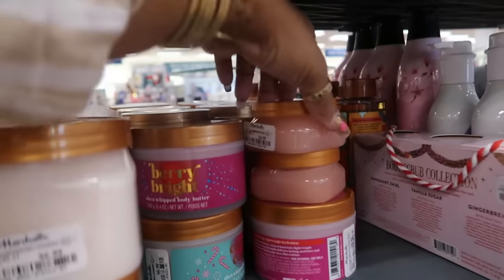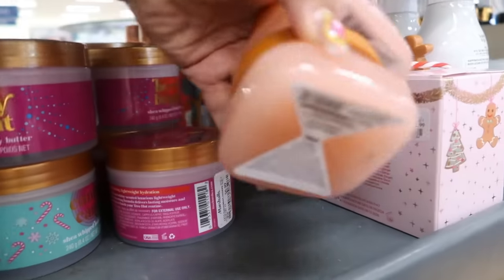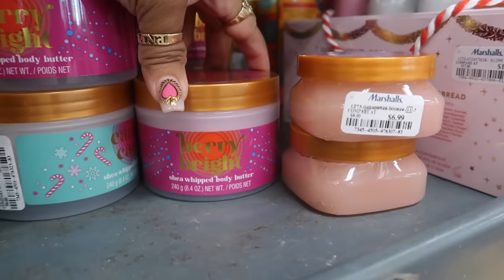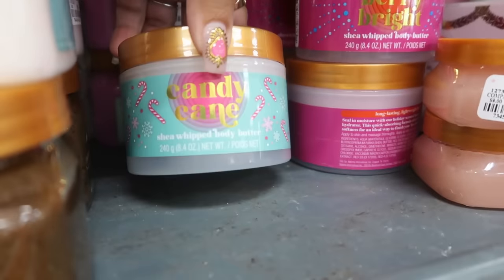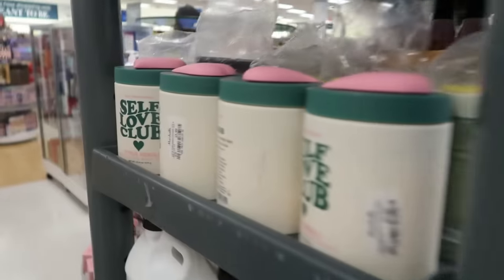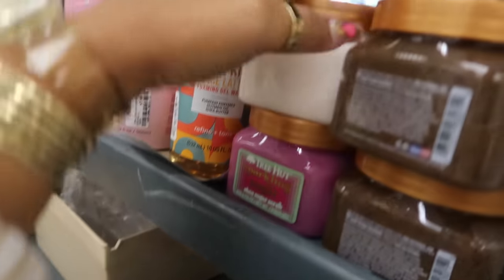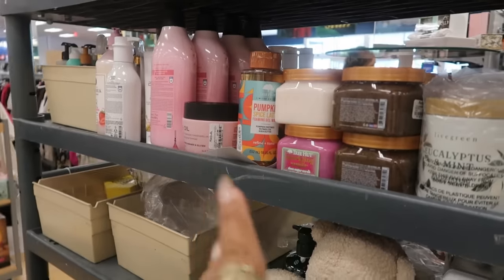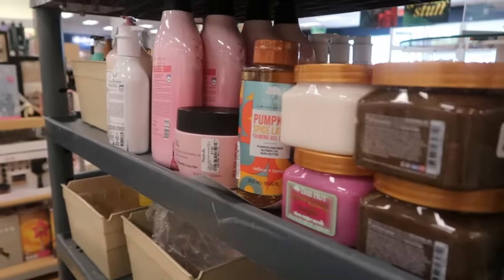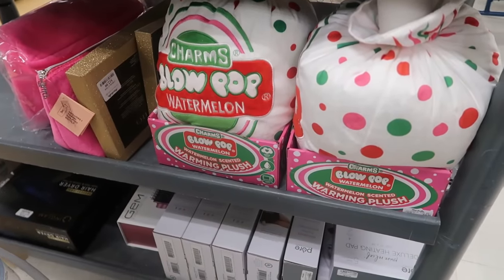It looks like there's some Tree Hut on this cart. This one is Moroccan Rose for $7. The Berry Bright shea butter and Candy Cane shea butter — same price, $7. Sparkling Sugar — let me see. And there's the Pumpkin Spice Latte, those are $8. Some of the Tree Hut products not found in Target you can sometimes find in here. Oh, I like that Blow Pop — it says watermelon scented, that's one of those little warming things.